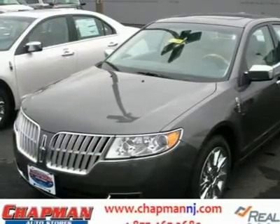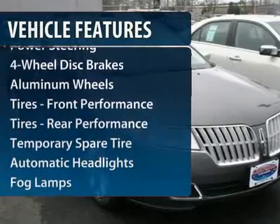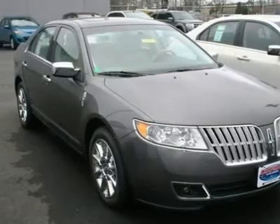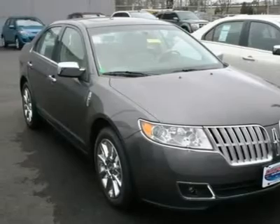Here are some of this vehicle's great options: steering wheel audio controls, navigation system, CD changer, power passenger seat, power steering, adjustable steering wheel, floor mats, four-wheel disc brakes, and cruise control.